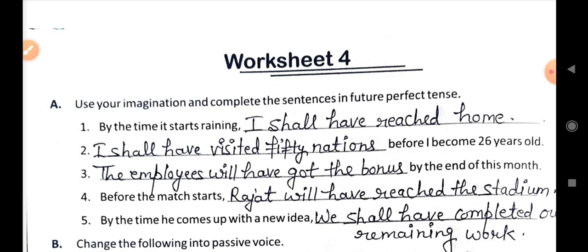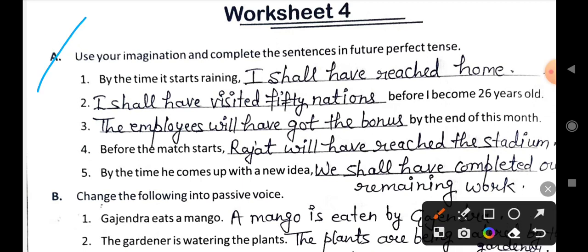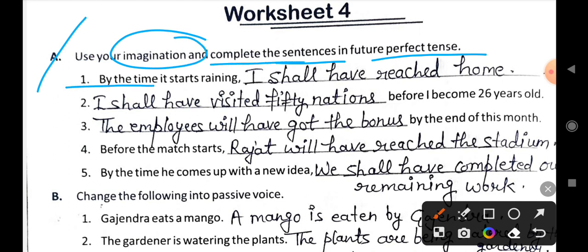Here is the worksheet. Question number A: Use your imagination and complete the sentences in future perfect tense. In this exercise, we have to complete the sentences in future perfect tense.